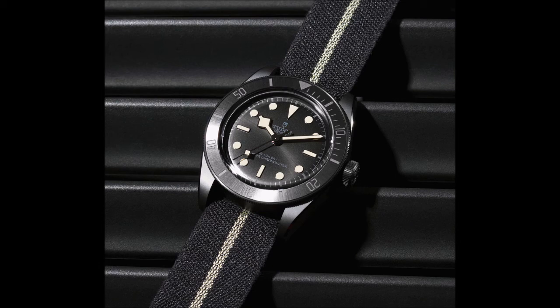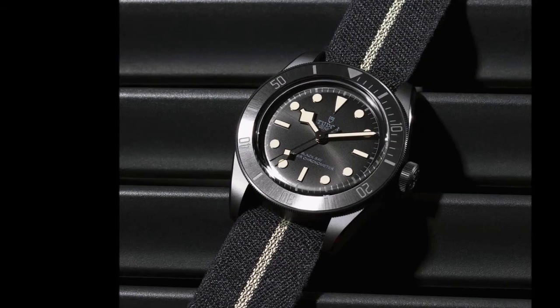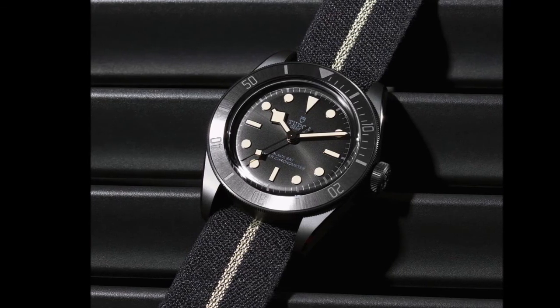The Black Bay Ceramic comes on a hybrid leather and rubber strap featuring the snowflake motif on its interior surface, closing with a folding clasp. Tudor also includes an additional black fabric strap with a sporty cream-colored center leather strap. It is priced in the U.S. at $4,725.